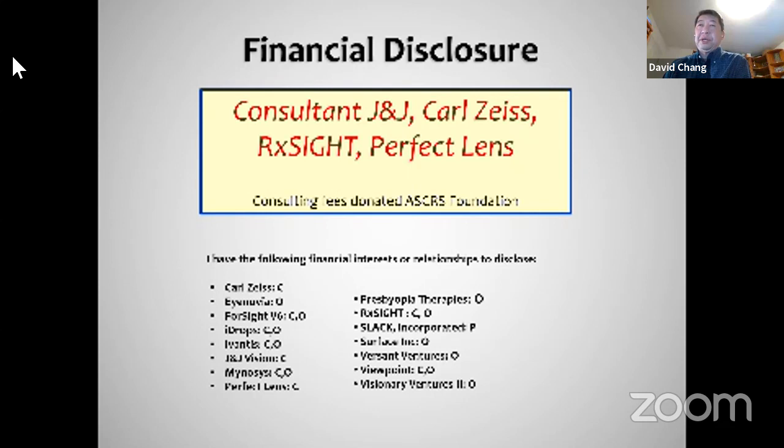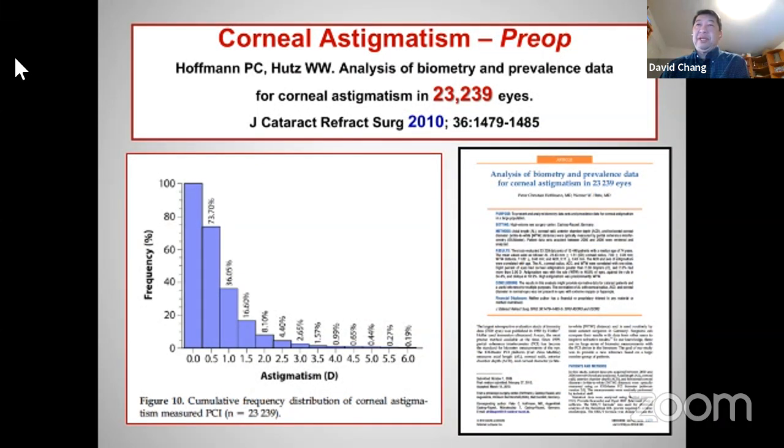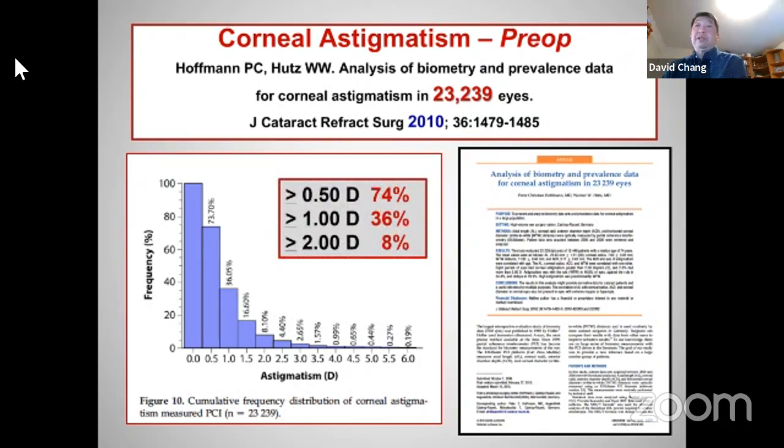So these are my disclosures. Starting with population data, a substantial number of people can benefit from toric lenses. If you look at greater than or equal to one diopter, that's more than a third of our patients. At least 8% who have more than two diopters really should be offered this option if they're a private pay patient, because it's an affordable option — simply a matter of giving the patient the choice.